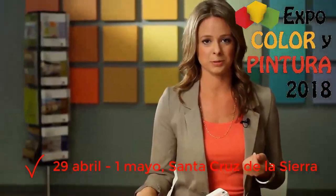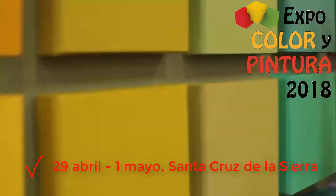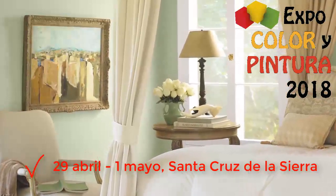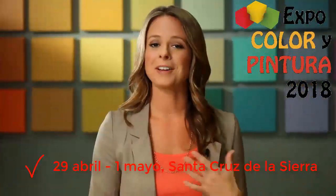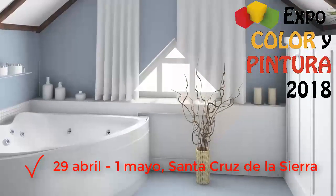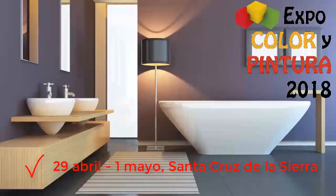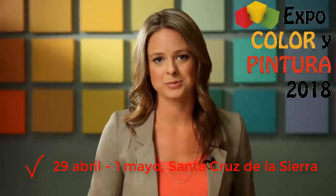Cool tones are the opposite of warm tones. These colors inspire relaxation and meditation. They include greens, blues, indigos, and violets. Green, the color of nature, is a calming, cool color great for bedrooms and baths. Blue, my favorite color and the color of the ocean, brings out thoughts of spas and calming places. Purple and indigo are more spiritual and thoughtful — these hues are great for meditation rooms.